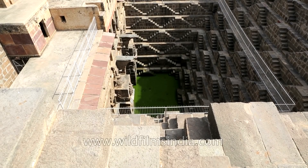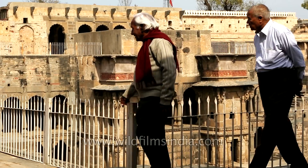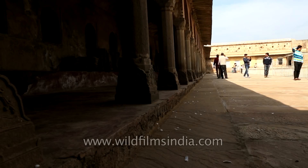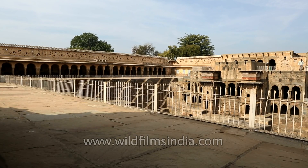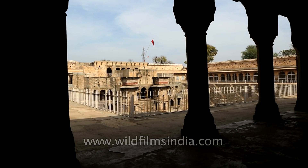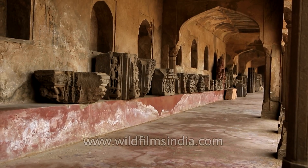At the bottom of the well, the air remains 5 to 6 degrees cooler than at the surface, and this place was used as a community gathering place for locals during the blistering summer months. The well as well as the ancient temple of Harshat Mata are both believed to have been built by King Chand, the ruler of Abhaneri, and it is one of the deepest stepwells in India. Despite its large dimensions, this stepwell has surprisingly delicate and intricate carvings.